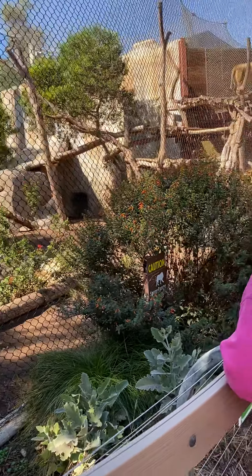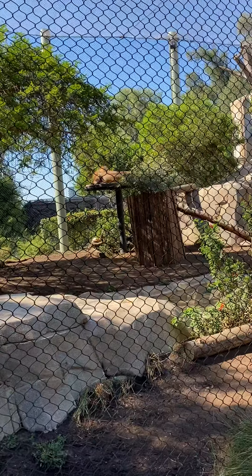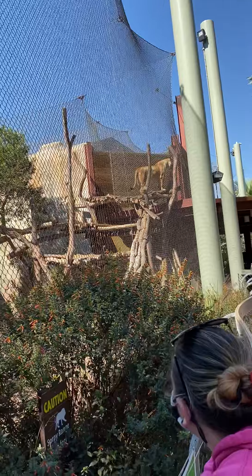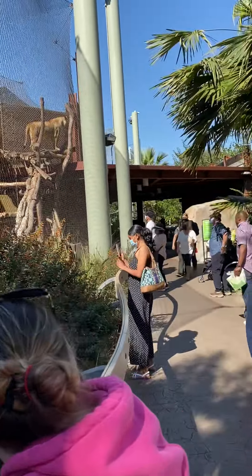We're in the Elephant Odyssey, but for some reason there are lions here. I'm not really sure why, but somebody has aggravated this lion and it's looking for something.